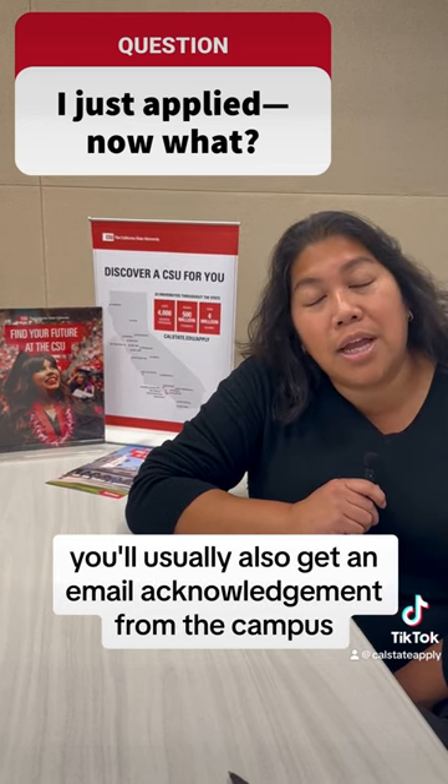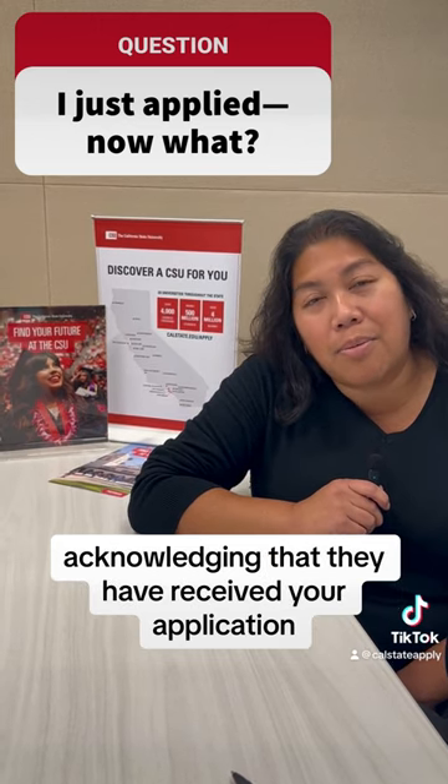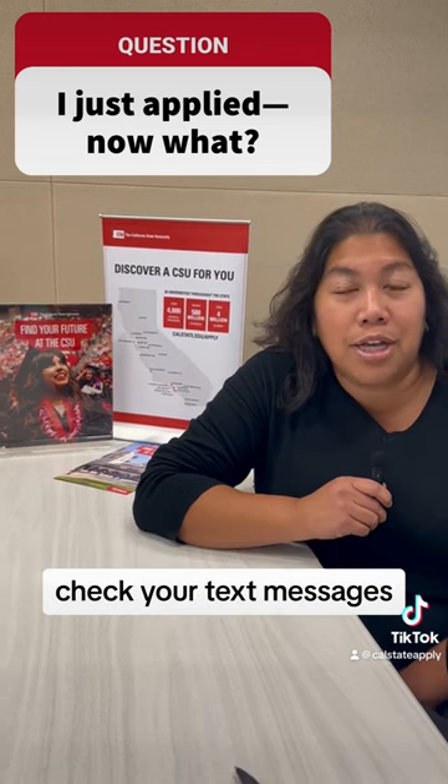You'll usually also get an email acknowledgement from the campus confirming they've received your application. Make sure you check your email and check your text messages.